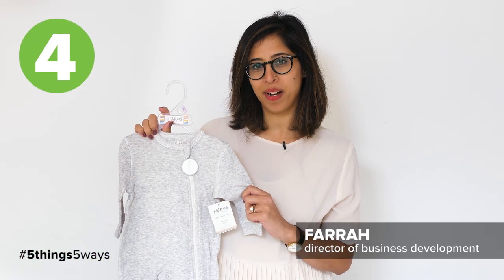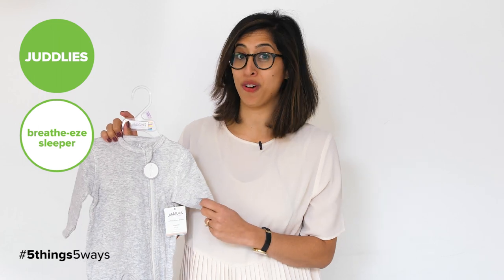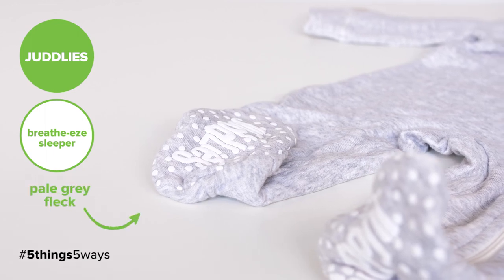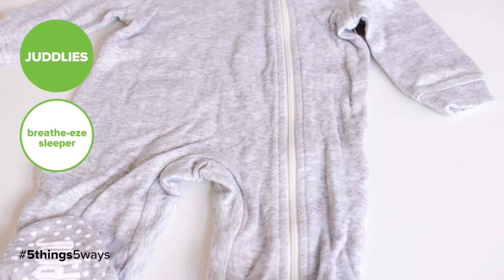I love the Jellies brand, particularly the Breathe Easy Sleeper. I think it's a great gift — sleepers are a must-have for new parents. This sleeper is well designed, it's super soft, 100% cotton, and it comes in generous sizes, which is great when you don't know the baby's weight.